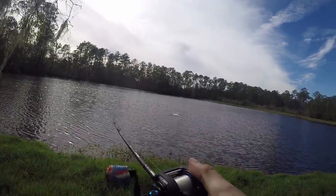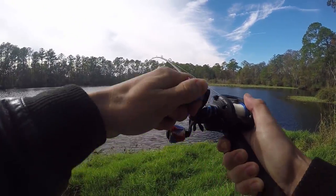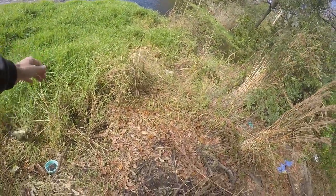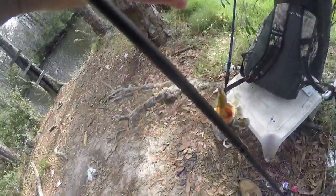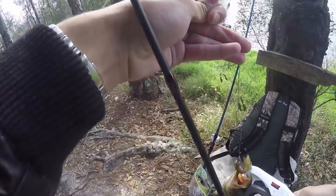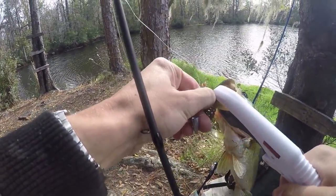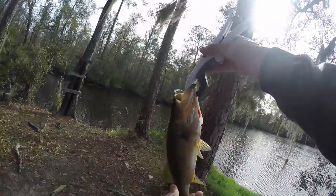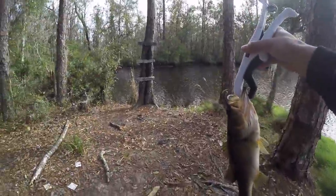I didn't get the hook set on camera because I thought I was recording and I wasn't. I threw this out there and literally, before I could even turn on the camera to start recording, caught a bass. All right, calm down. He just inhaled that thing. Look at that. Not a bad one. Little pounder — pound and a half. Not bad. Let's let this guy go.